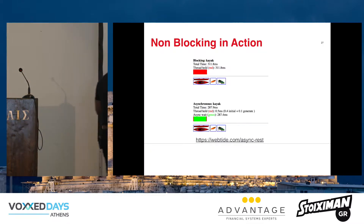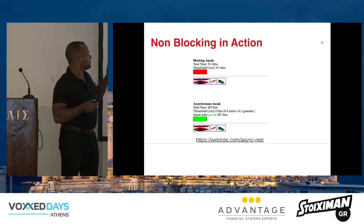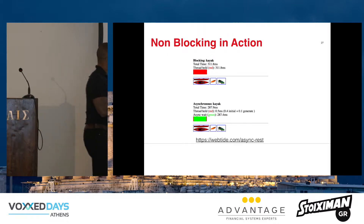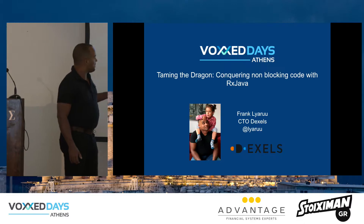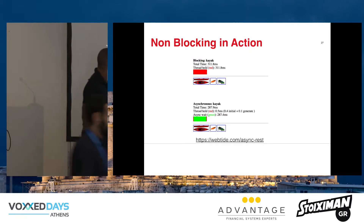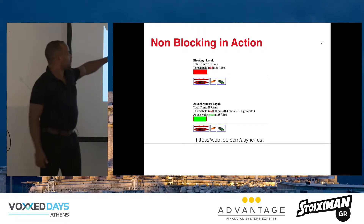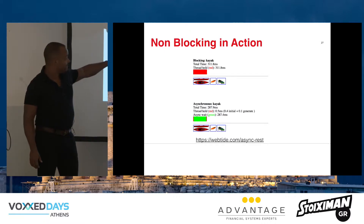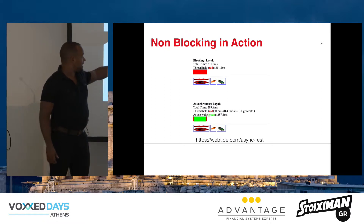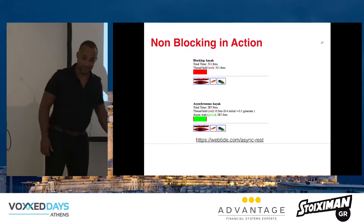This is an online example — you can try it yourself. It does a connection to eBay and does a search for a kayak. If you do the blocking one, you see it took about 300 milliseconds. It also does an asynchronous one which is a little bit faster. The red part is when the thread was actually doing something, and the green part is when the thread is just sitting around doing absolutely nothing. From nearly 300 milliseconds, it's actually working for half a millisecond — about 0.1 to 2% utilization, which is wrong.